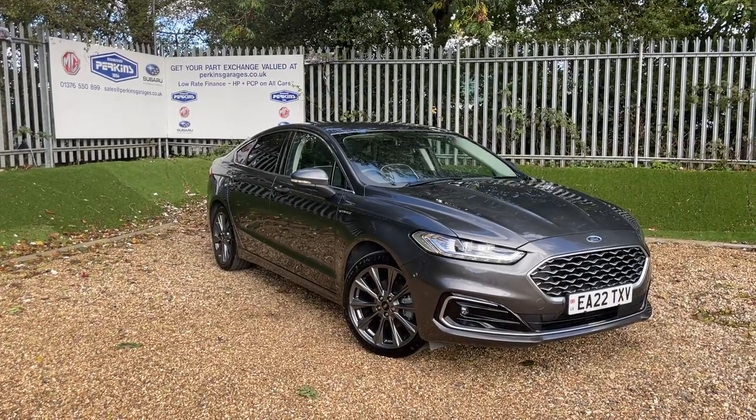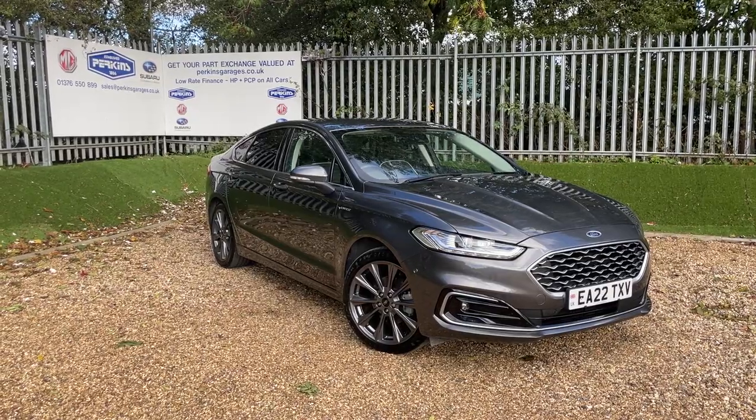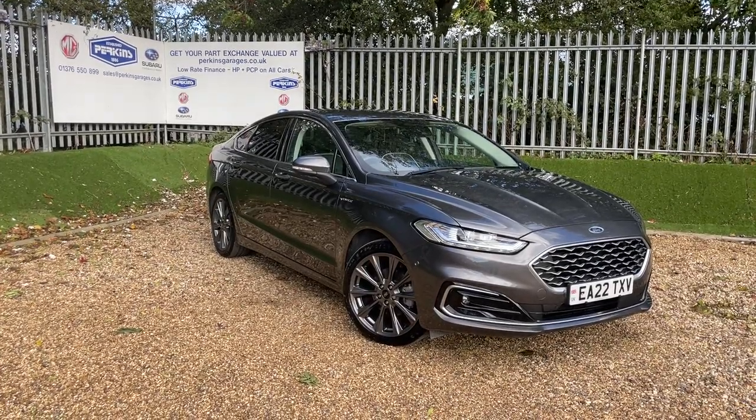Good afternoon and welcome to the Perkins Garage's YouTube channel for a Ford Mondeo Vignale Saloon walk-around video. Before we get started, if you'd be kind enough to hit the subscribe button, that would mean you'll never miss a walk-around video from me ever again.